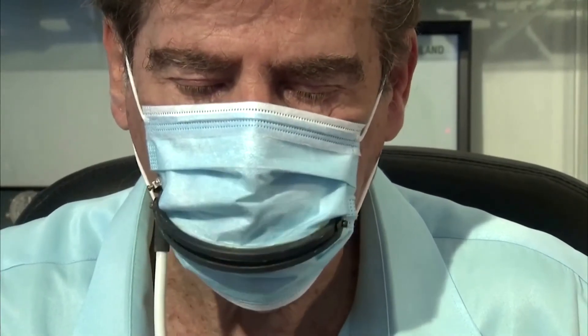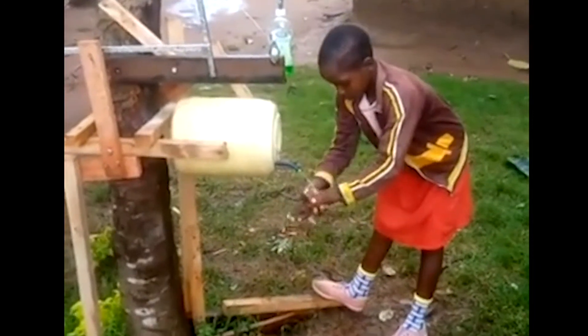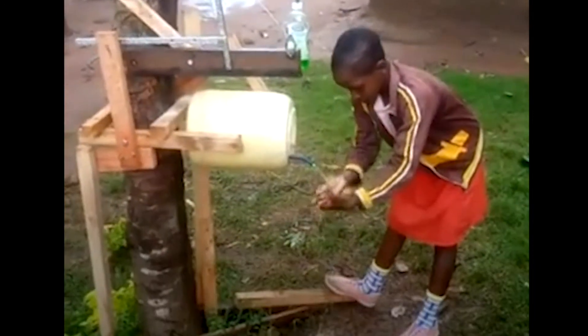Look, if your mask has a hole in it, well, you do the math. But by far the best invention is from this kid in Kenya. Look at that — genius. No touch solution.